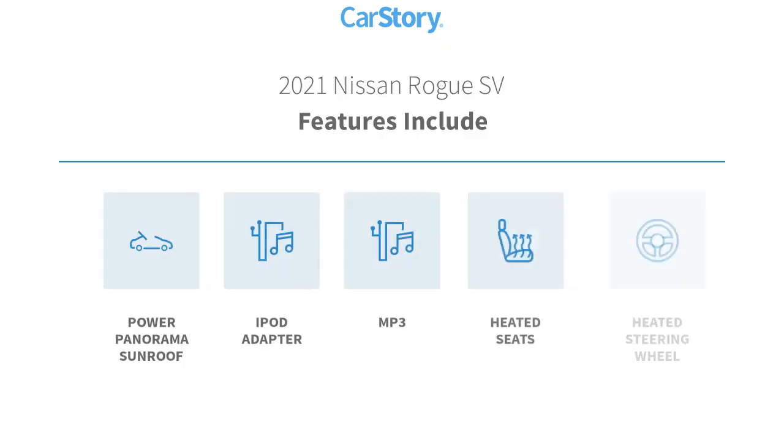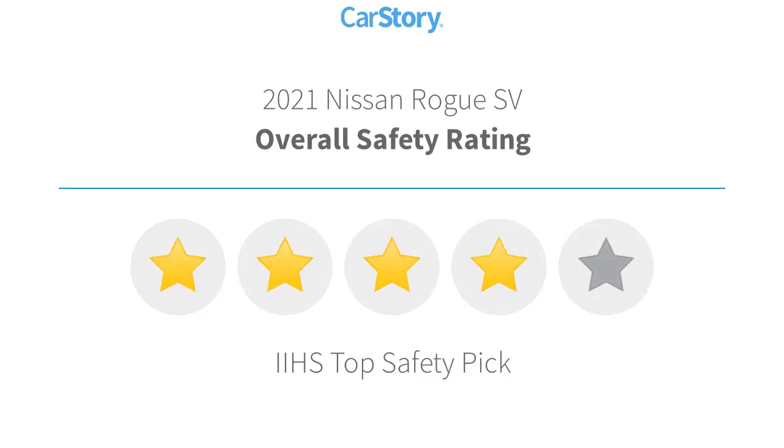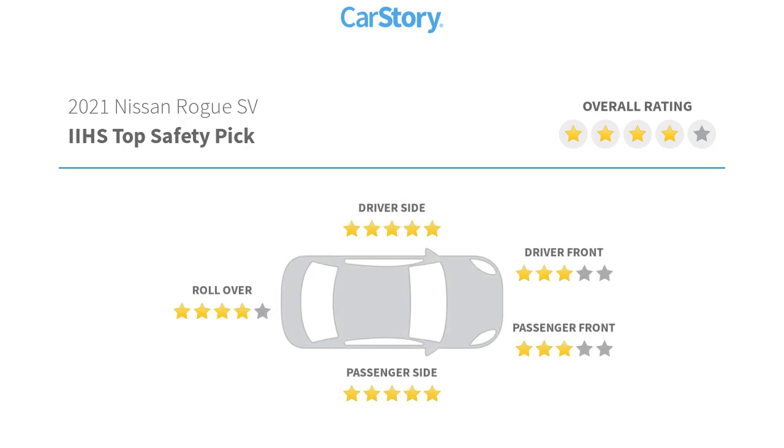Features also include heated seats, iPod adapter, heated steering wheel, MP3, power panorama sunroof, and has been listed as an IIHS top safety pick with these ratings.